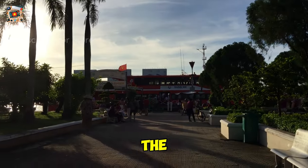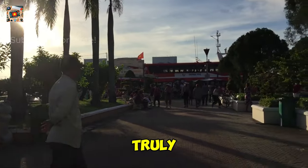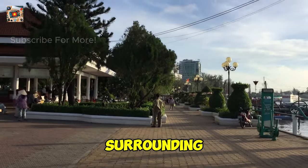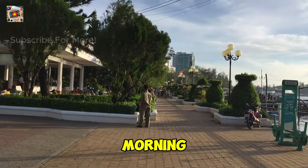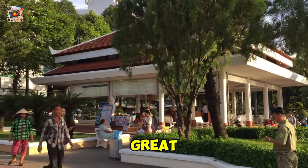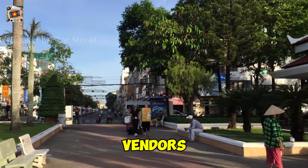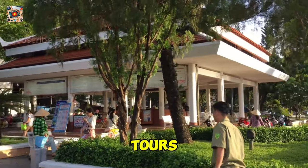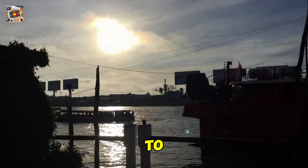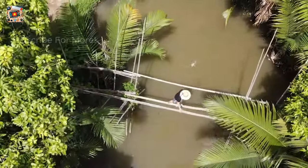Sometimes the simplest experiences are the most memorable. Taking a walk along the riverside in Can Tho is one of those moments where you can truly soak in the atmosphere of the city. The promenade stretches along the Hau River, offering stunning views of the water and the surrounding skyline. In the early morning, you'll see locals out for their daily exercise, practicing Tai Chi or jogging along the paths. As the day progresses, the area becomes busier with street vendors and tourists heading out on boat tours. In the evening, the riverside transforms into a lively social scene, and the cool breeze from the river makes it a perfect place to unwind after a day of sightseeing. Whether you're looking to mingle with locals or just enjoy a quiet moment by the water, a riverside walk is a must-do.